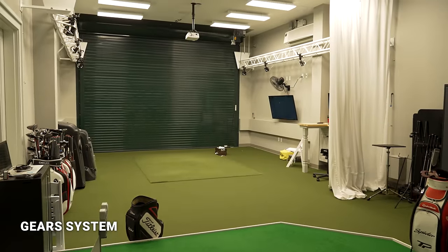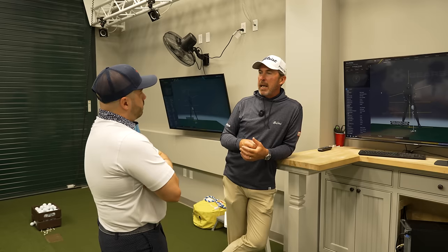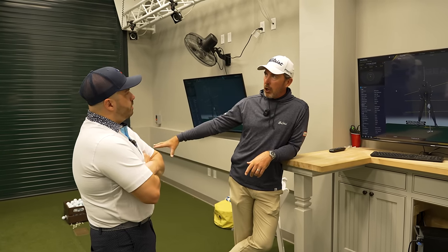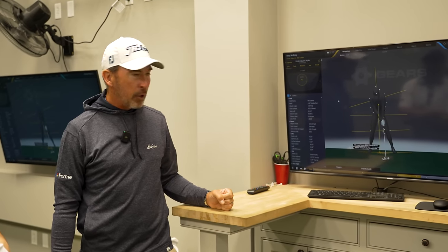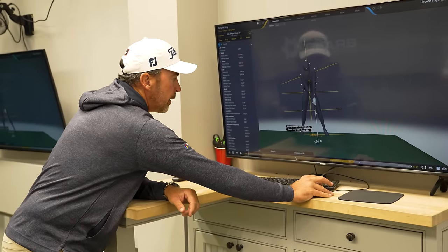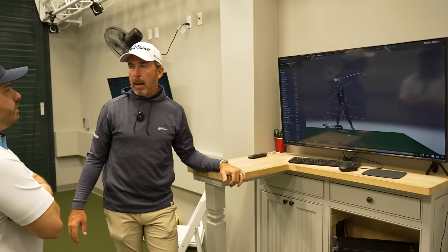This is our GEARS system — a 3D motion capture setup. There are electromagnetic and optical systems; this is optical, not unlike what EA Sports uses to make avatars. We put up to 34 sensors on the player and their golf club. They hit in front of high-powered cameras that generate an avatar. This avatar is Rory McIlroy with a driver. From his backswing, we can measure pelvis rotation, ribcage rotation, and body segment positions throughout the entire swing.